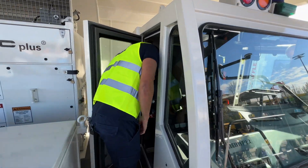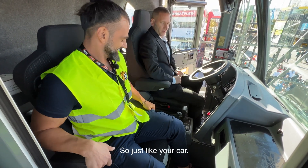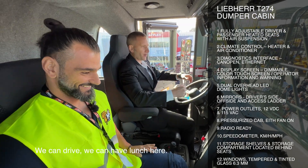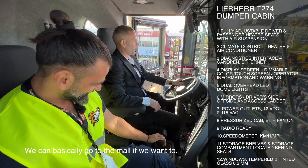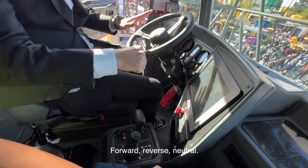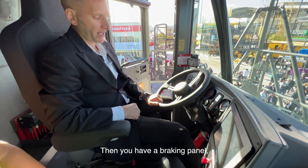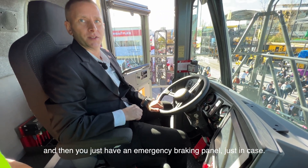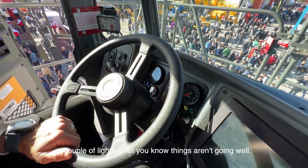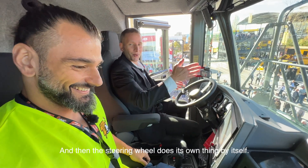Inside the cab, just like your car, we have two seats and a steering wheel — you could live here. We have a shift selector for forward, reverse, and neutral, two pedals for going forward and braking, and an emergency brake as well. The dashboard has a speedometer, tachometer, indicator lights, and keys. In the instance of autonomy, there's nobody in the cab and the steering wheel operates by itself.